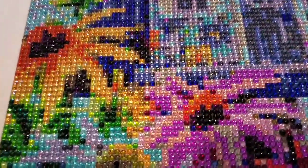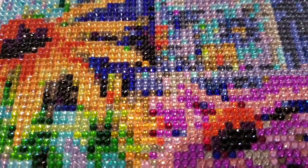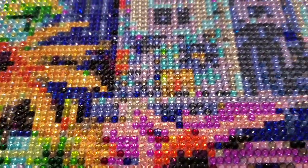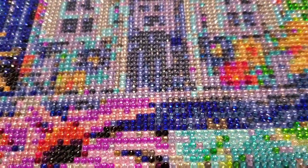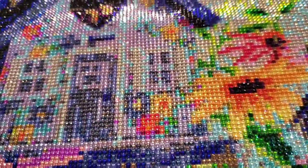Let's get close and I'll show you how good these look. Look how nice and beautiful they are. I'm so impressed with what she does — how she picks these kits and puts them together.